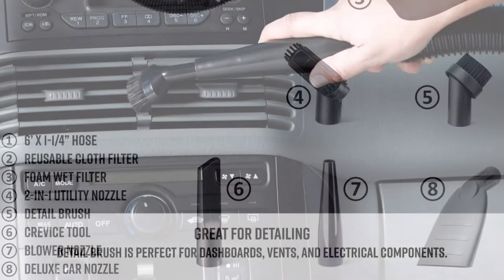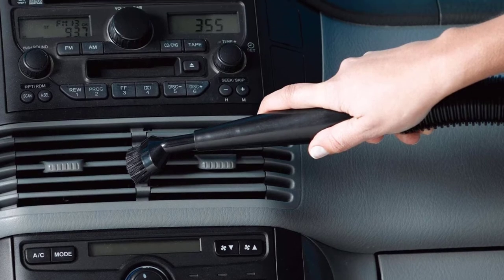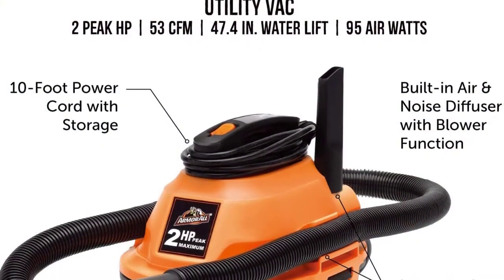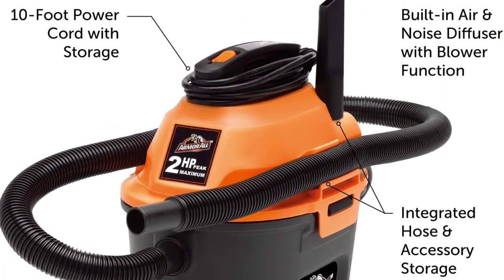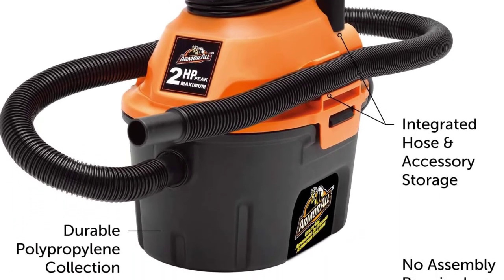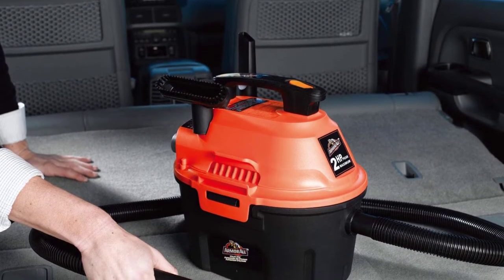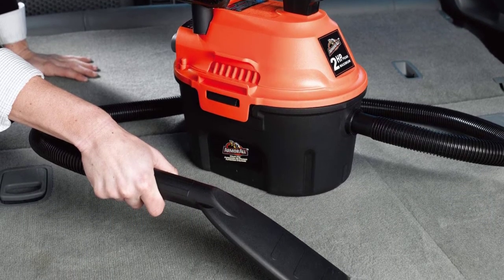It's not overly powerful with a 2-horsepower motor, and its 2.5-gallon storage tank isn't the largest available, but this vacuum is a great choice for cleaning your car. It comes with a 10-foot power cord and since it's just a 2.5-gallon tank, this vacuum is easy to move around. Also included is a 6-foot hose, which should help minimize the need for an extension cord. Armor All has a built-in blower function that can quickly convert the vacuum to a blower.